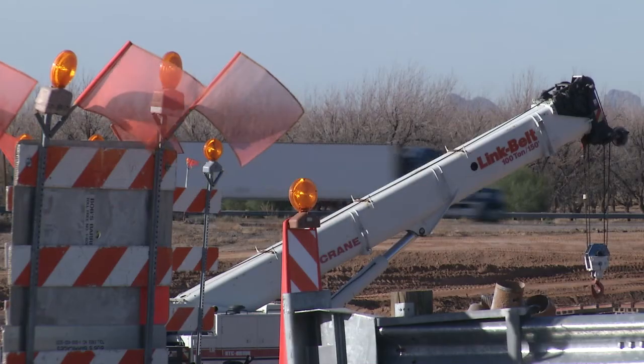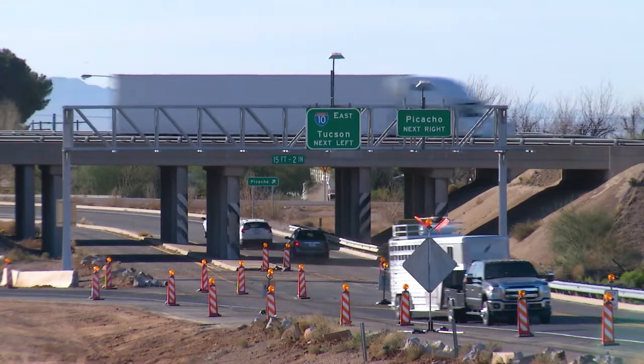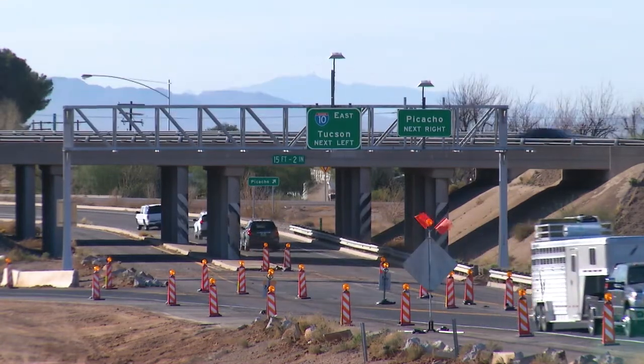Towards the end of the project, we'll shift all traffic onto the new alignment. One of the last things to get done is we'll demo the old freeway, and you'll have a brand new intersection where SR-87 and I-10 come together.